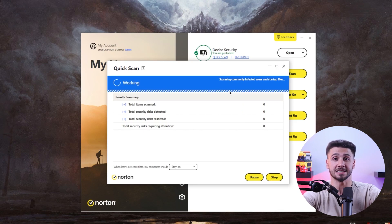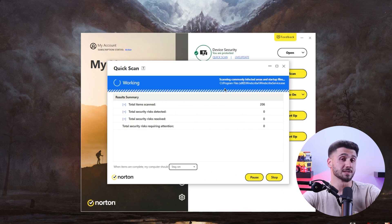First up is their virus scanner. I personally tested their scanner by planting 10 malicious files on my PC including viruses, worms, spyware, trojans and rootkits. The full system scan took about 12 minutes to complete and it detected 10 out of 10 files.